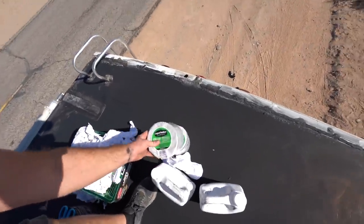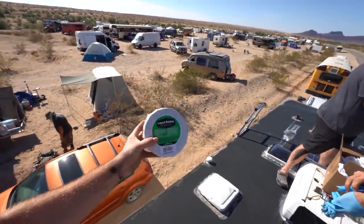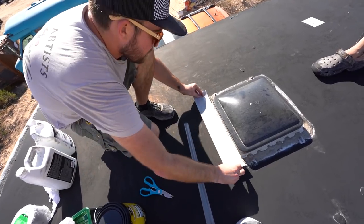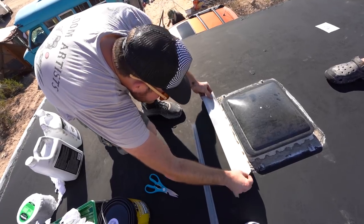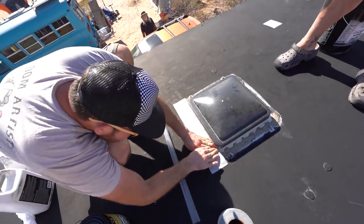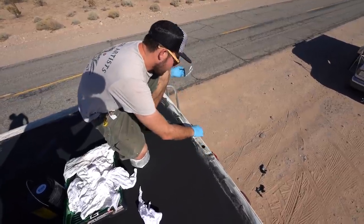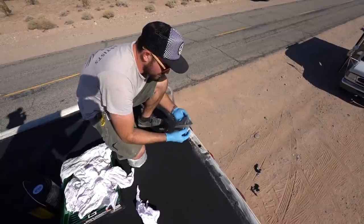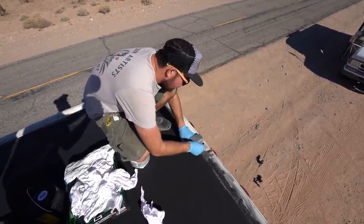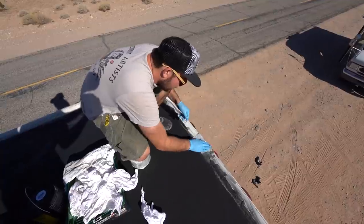Step two: we're going to take this Liquid Rubber seam tape and look for some weak areas. Maybe we'll patch over those little patch spots here — we're just going to put this wherever we see fit. So we found ourselves a pretty good sized hole here. It looks like it's an exterior thing that holds the lights on, so it's not dripping inside his rig, but just to be on the safe side we're going to put this patch down right on top. Do a little overlay, go right over it, use this to flatten it down.